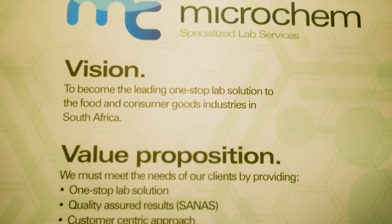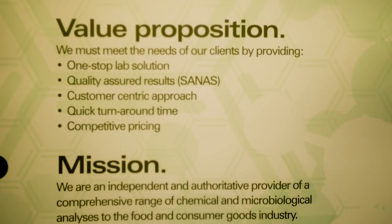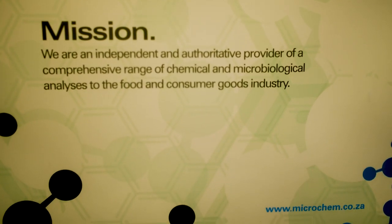Microchem always partners with our clients and we assist as far as we can in providing them with a quick turnaround of results so they can react and respond to any positives that they may find in their factory. Microchem supports innovation and rapid methods. In this way we can work with Bio-RAG because their vision and ours are aligned. This supports us in supporting our customers.